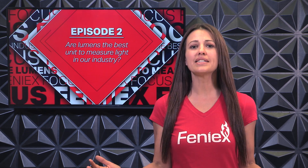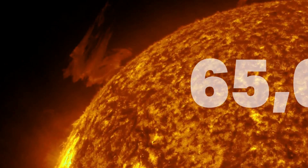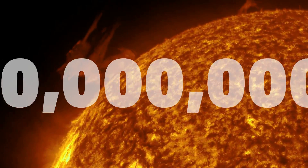Since we can see very little light easily at night, we design our products for optimum performance during daytime, because that's the most difficult time to detect it. You know what that means? Yep, we're going against the Sun — the brightest object in our solar system. And by bright, I mean 65 quintillion lumens kind of bright.